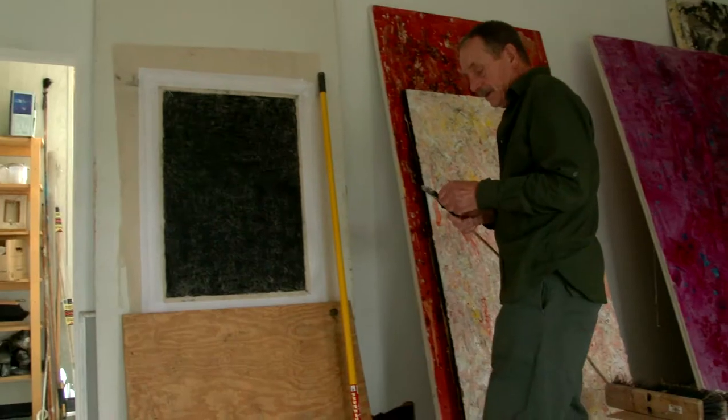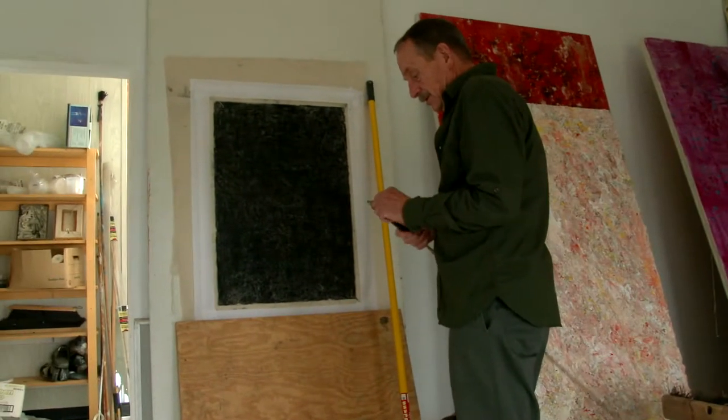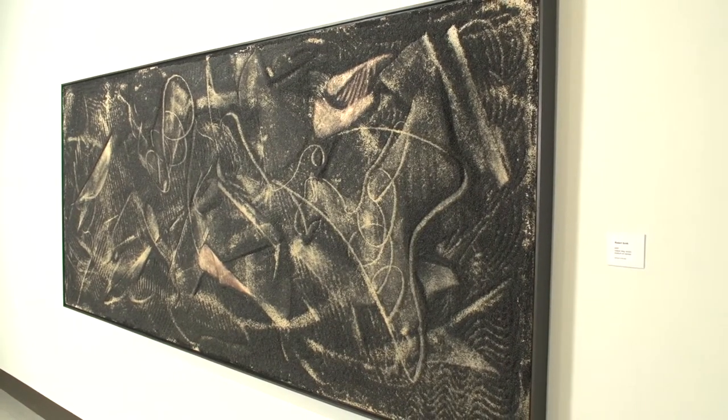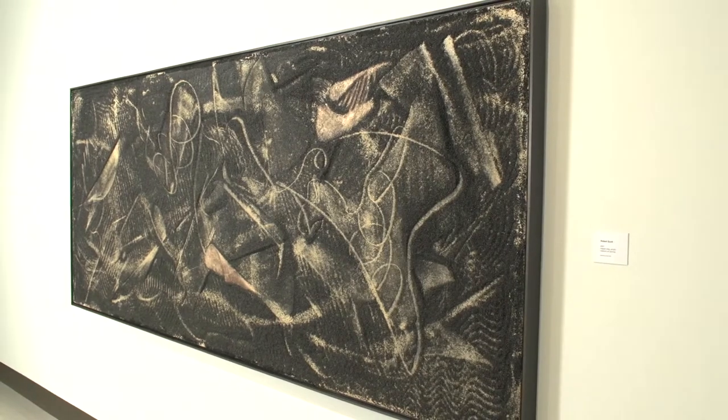They're not different in terms of how I go about making them — the way I move around and compose them and all that kind of stuff. It's just such a radical difference in terms of the material. And also, because they were so much more about drawing than painting, you're leaving a lot behind.